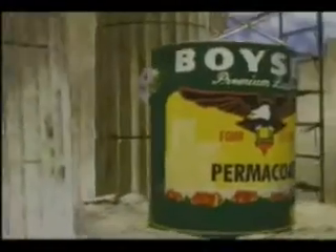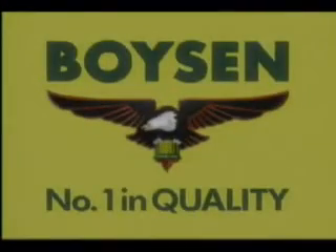They're not using Boysen Permacoat. 100% Acrylic Boysen Permacoat — made to last. Another great idea from Boysen. Number one in quality.